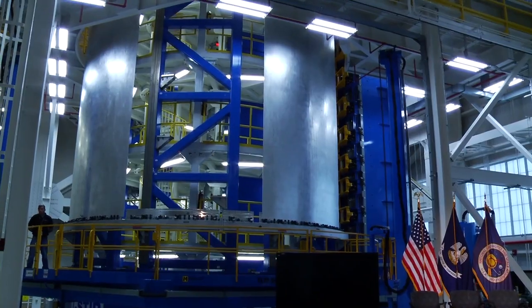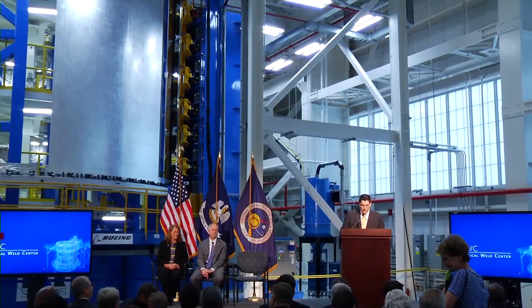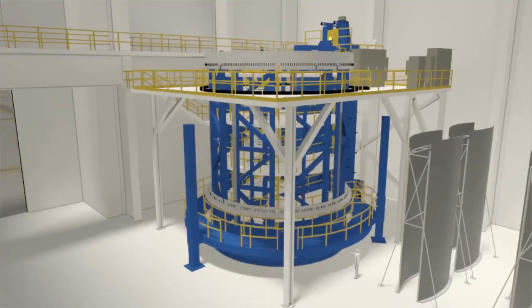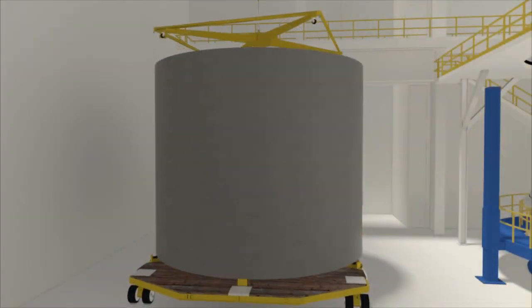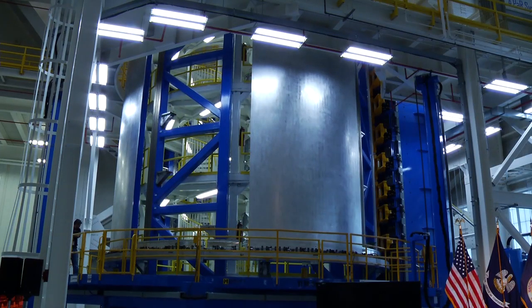Not only are we using the legacy knowledge and the lessons learned, we're also incorporating new technologies. The tool today is in the vertical friction stir welding center, and its job is to produce the cylinders that make up the parts of the tank that will be stacked. That is going to be the tool that joins every panel on every barrel for the rocket.